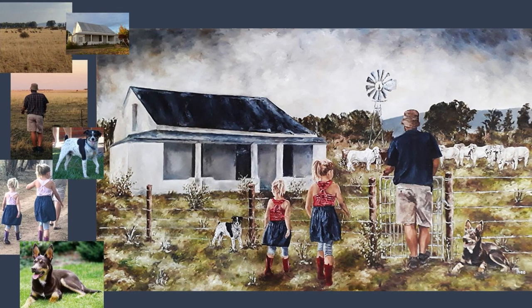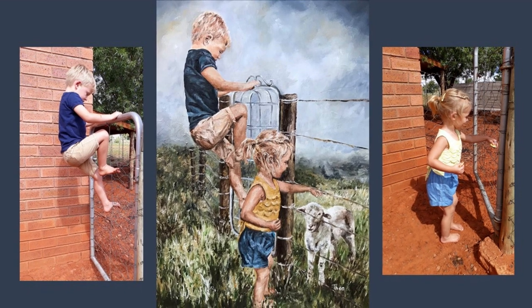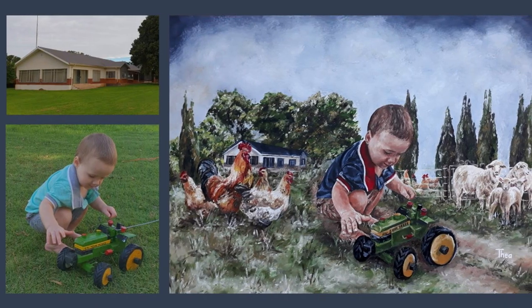I spend most of my time creating custom paintings. I find this so rewarding as clients get to see their photo memories and their loved ones come to life on a canvas.